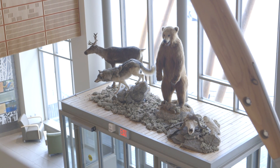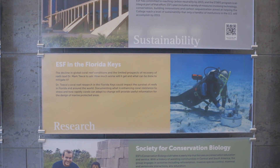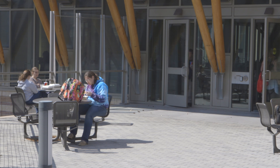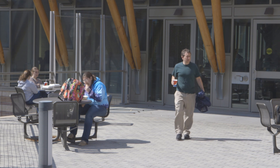Everything the students do revolves in some shape or form around the environment and forestry, so we really wanted to include all those things. This building uses very little energy compared to the other buildings on campus. Almost all the materials in here are green materials — they're sustainable, and for the most part very low maintenance, which is great for our staff.